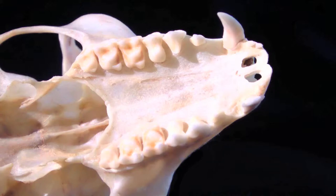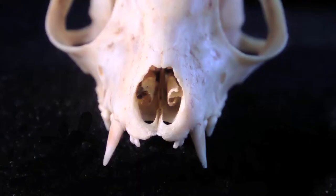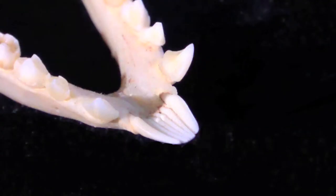The lemur jaw has the same dentition, but in a slightly different arrangement. You can see the gap in the top incisors where the tooth comb sits. The tooth comb is mainly used for self-grooming and, occasionally, for foraging.